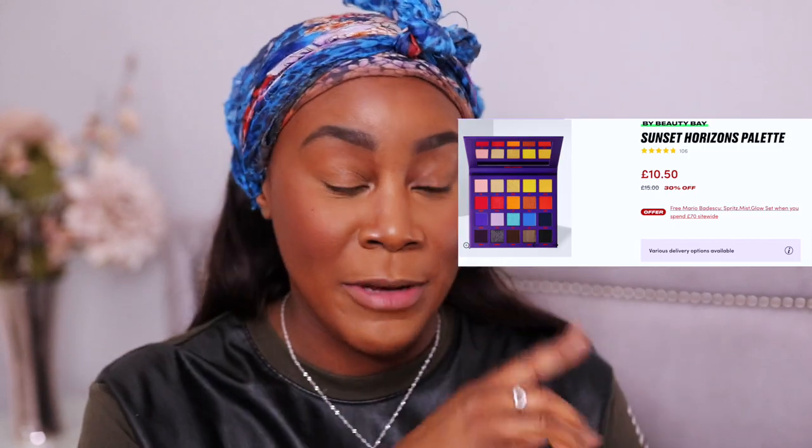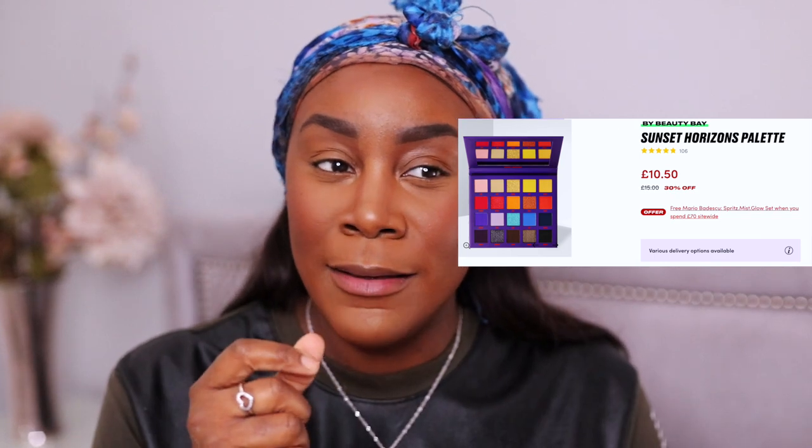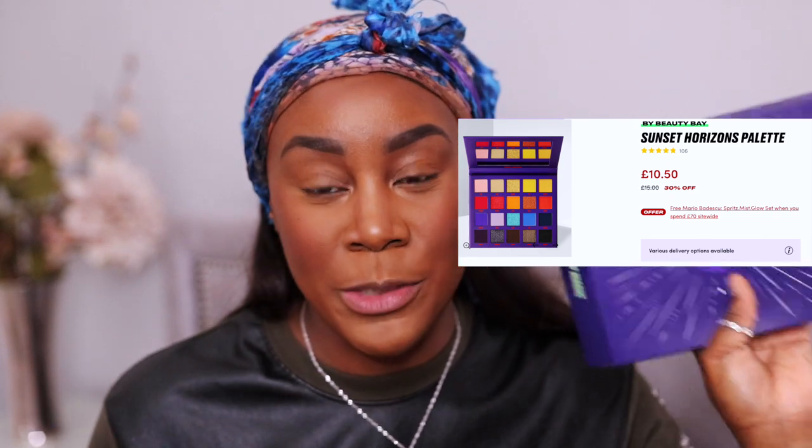The main star of the show is this bad boy — the Book of Magic palette. I think they came up with Book of Magic and Sunset Horizon. I wasn't really feeling Sunset Horizon, but I was more intrigued by this one. It retails for £15 but it's 40% off right now, so I got it for £9. It's got 20 ultra-pigmented shades — vibrant shimmers, dual chromes, and buttery soft mattes.